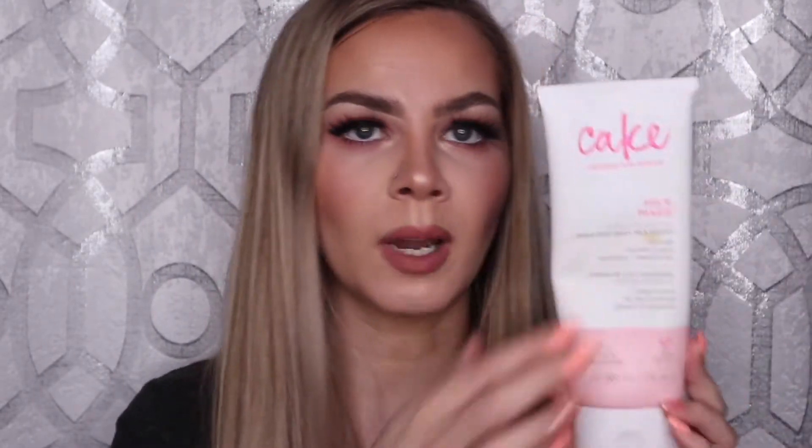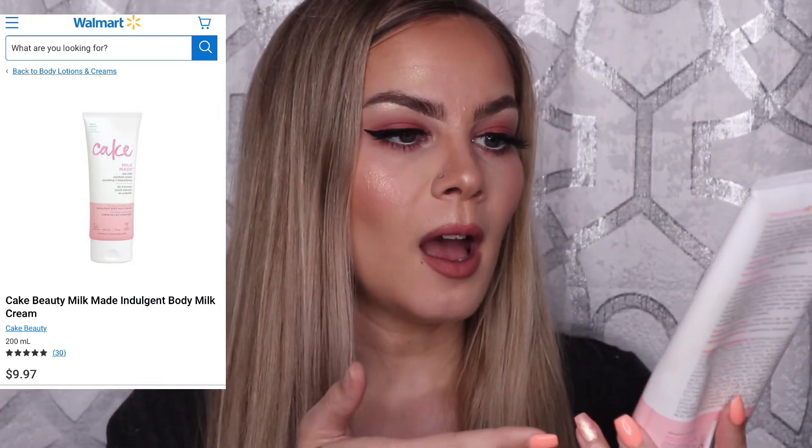Moving on to skincare, I have two lotions. The first is by Cake Beauty — the Milk Made Totally To Die For Indulgent Body Milk Cream. It's infused with candied oat milk, marshmallow root extract, shea butter, and oat milk concentrate. It's a Canadian brand, cruelty free and vegan, and it's slowly whipped for a weightless texture formulated without harsh chemicals. I picked it up at Walmart and really enjoyed it — it was moisturizing without being greasy and has a nice scent. I don't think I'll repurchase it in the near future since I've found other lotions I like better, but it's a good overall lotion.